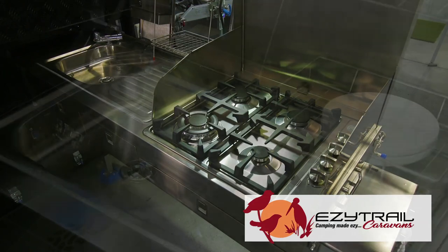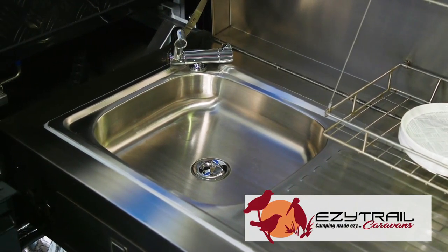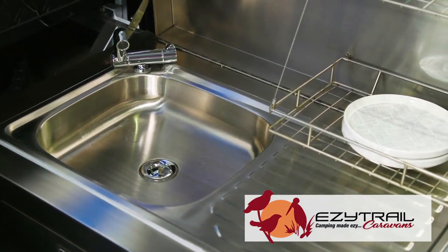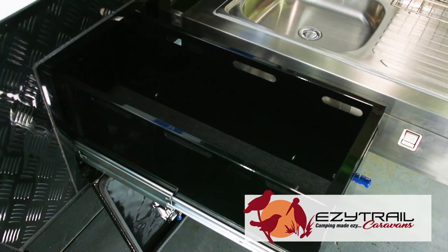There's plenty of room for your cooking, a sink with hot and cold running water with retractable water lines — no more messy plugging lines in — and also a slide-out pantry here to house everything you need for your kitchen.